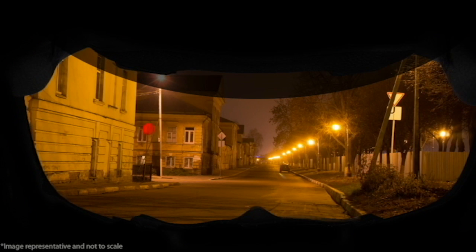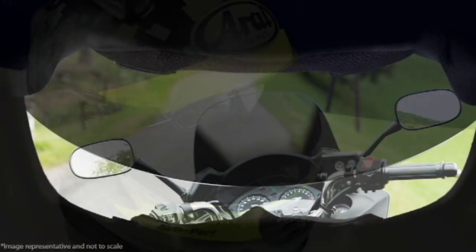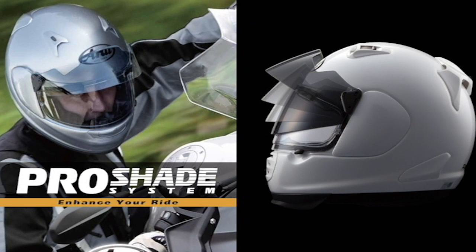It also blocks glare from streetlights at night. With the Pro Shade down, the rider can still clearly see their gauge cluster. The Pro Shade puts control in the rider's hands, as they can instantly adapt to changing light conditions.